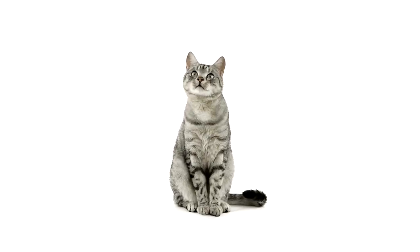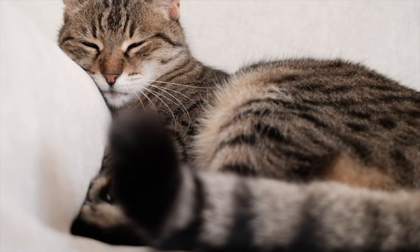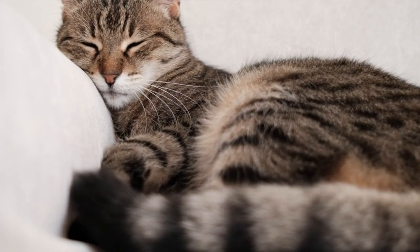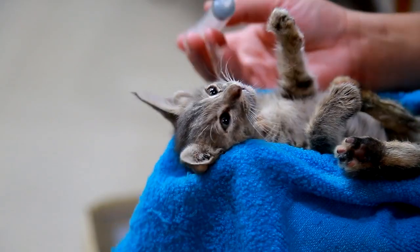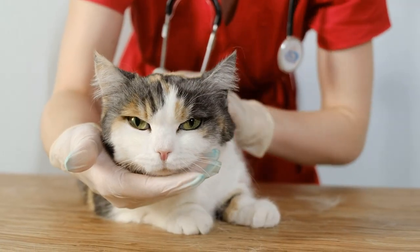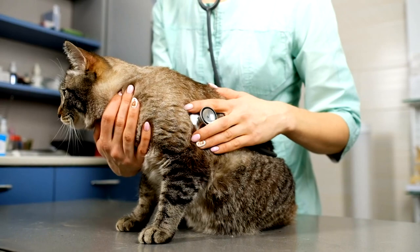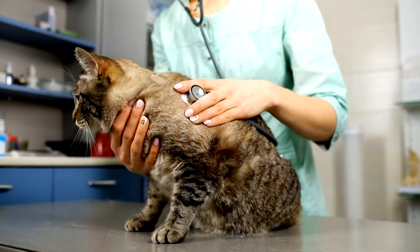We never want to encounter something like this. For this reason, in order to get a clear answer to the question 'is my cat sick?', you should observe your cat and take note of any differences. Each symptom can be a sign of a different disease. The complaints reported to the vet are very important for diagnosis and treatment. With early intervention and rapid diagnosis, you can support your cat to return to its old life easily.